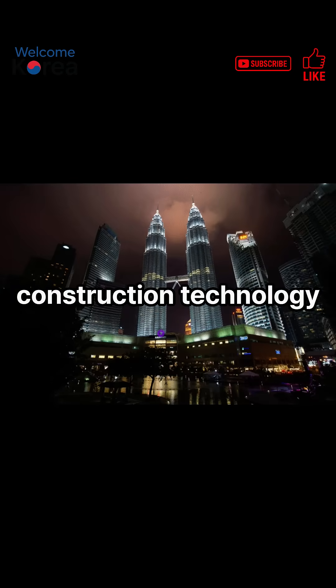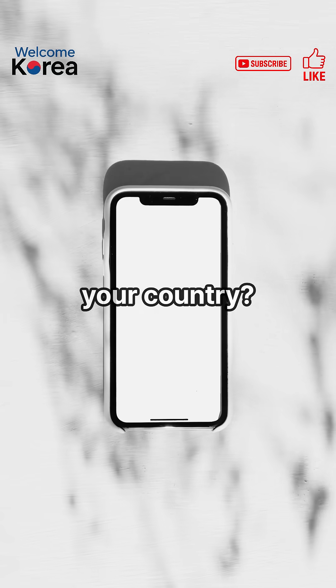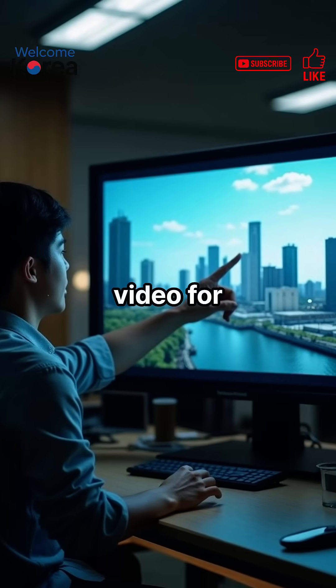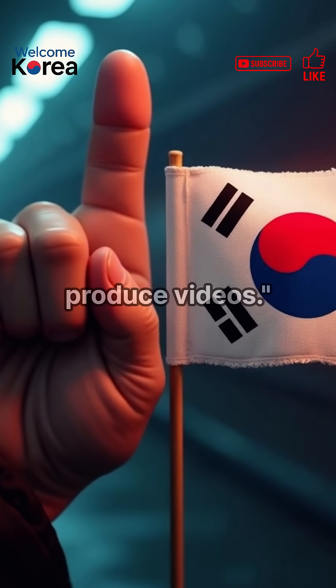What if Korean construction technology could solve the most difficult construction challenge in your country? Please check the main video for full details. Subscribing and liking gives us great strength to produce videos.